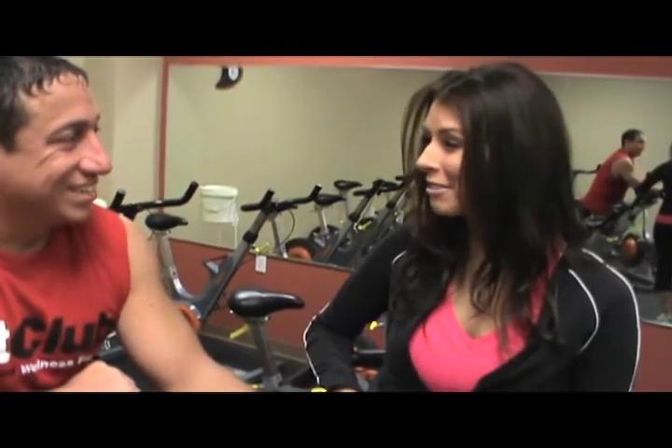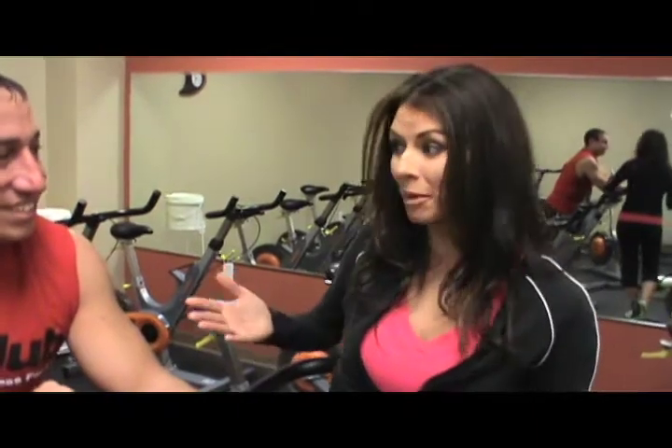Thanks Jason, sounds like a great workout — good for a beginner or someone more advanced. We hope to see you here at CycleFit at Fit Club.